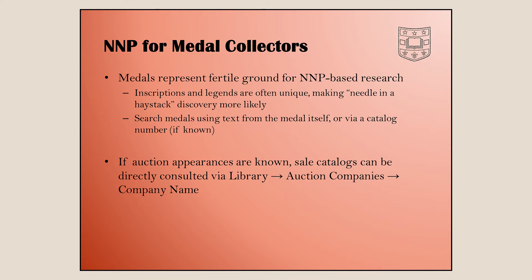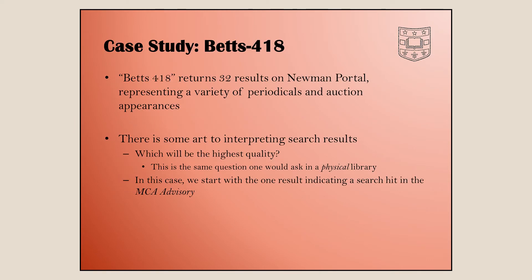If you happen to know where a medal was sold in a particular collection, you can go directly to the auction catalog. For a case study, I was at the ANA summer seminar a few years ago where John Kraljevich and Eric Goldstein were teaching a class. The homework was: they gave everyone random Betts numbers and said give us a five-minute report tomorrow. I thought this would be a good exercise for the portal, so I chose Betts 418 — my birthday — and walked through NMP to see what I could find.